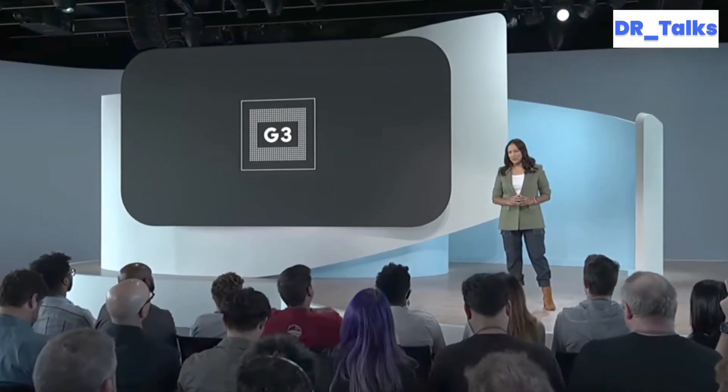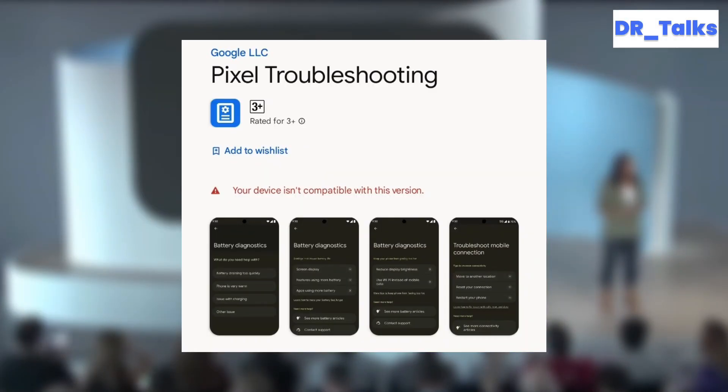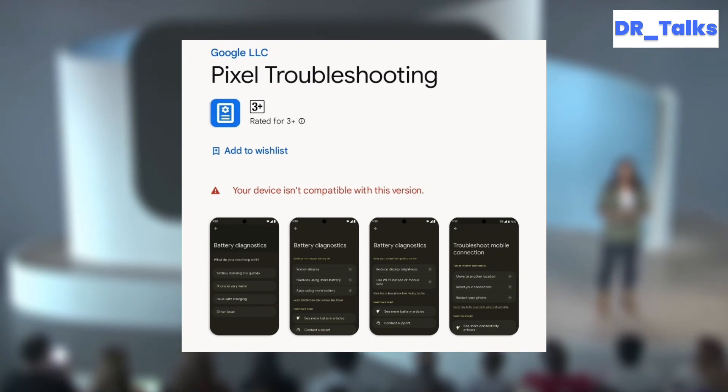In summary, Google's new Pixel Troubleshooting app is a welcome addition for Pixel 8 and Pixel 8 Pro users, helping them resolve common device issues with ease. Stay tuned for more updates.